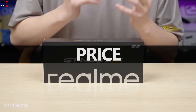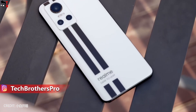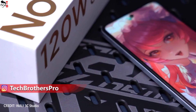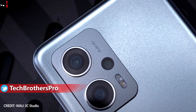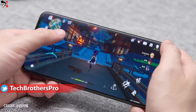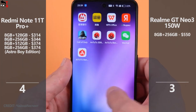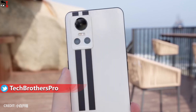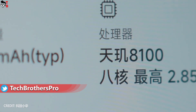Realme GT Neo 3 150W is available on the global market and you can buy it in Europe and the US, while Redmi Note 11T Pro Plus was only released in China. The new Xiaomi smartphone starts from 2099 yuan, which is about $314, while the Realme GT Neo 3 150W costs $550. The Redmi phone is almost two times cheaper, yet offers the same processor, similar performance, and even a better camera.